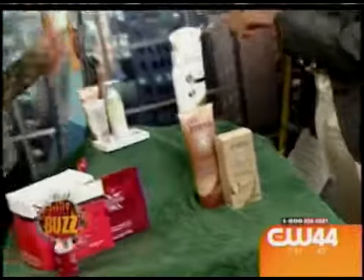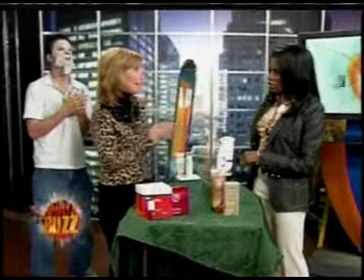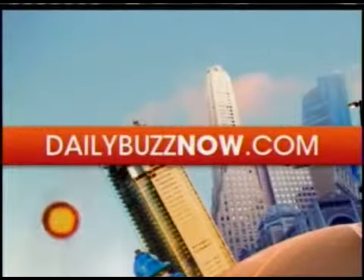Cut your hair three to four weeks before — don't wait until the week of. And if you're going to do an updo, make sure you don't shampoo your hair the day of, but if you want to get rid of that grimy feel, use a dry shampoo spray. Awesome stuff, thank you girl! Go to our website dailybusnow.com.